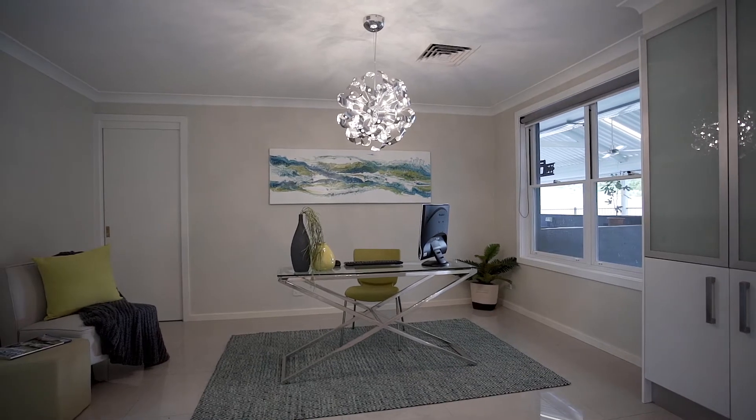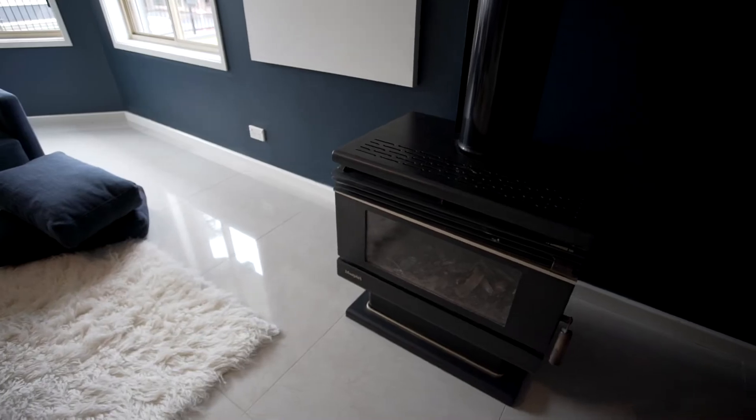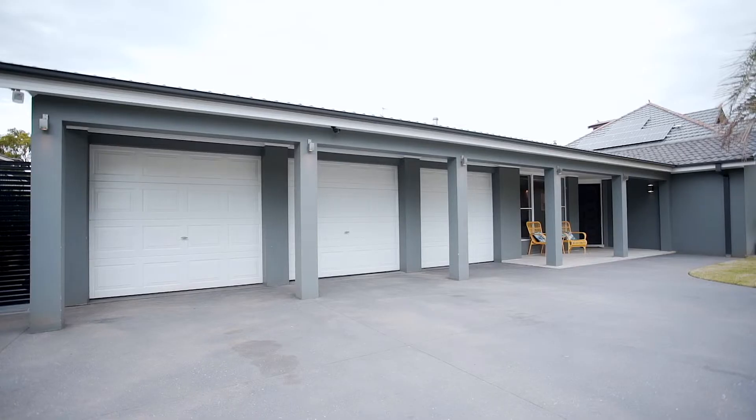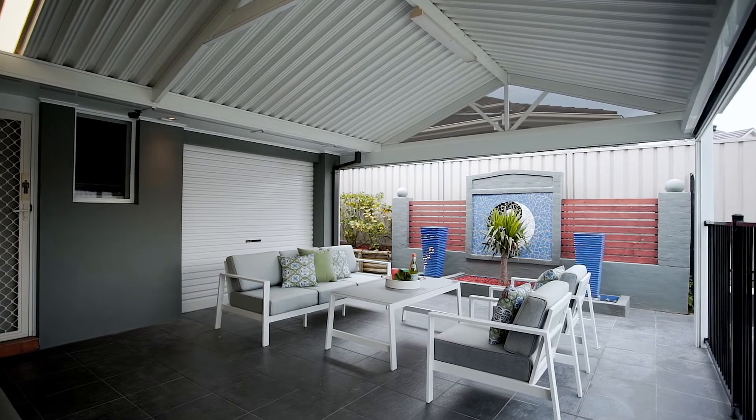Ducted air conditioning, ducted vacuum, both natural gas and wood fireplaces, alarm, CCTV, downlights, and an unbelievable four-car garage under the main roof with internal and drive-through access.